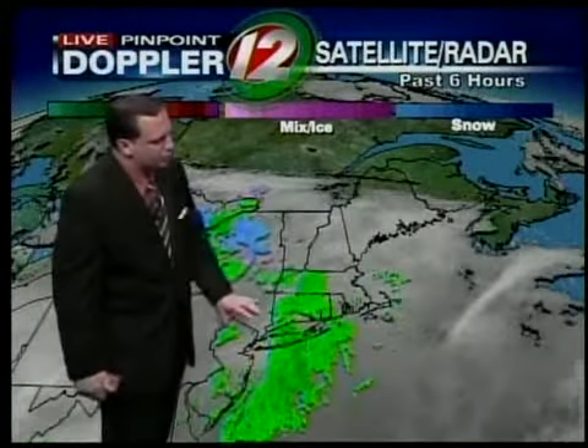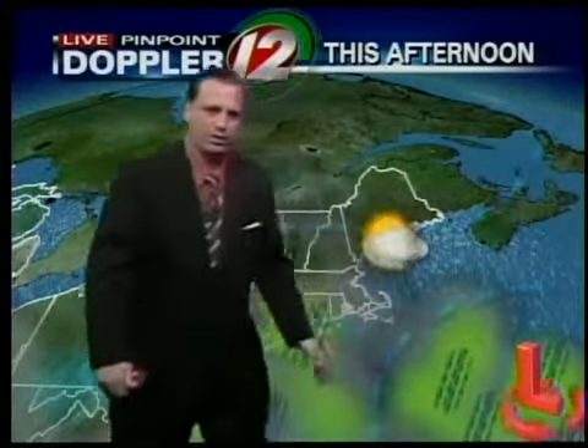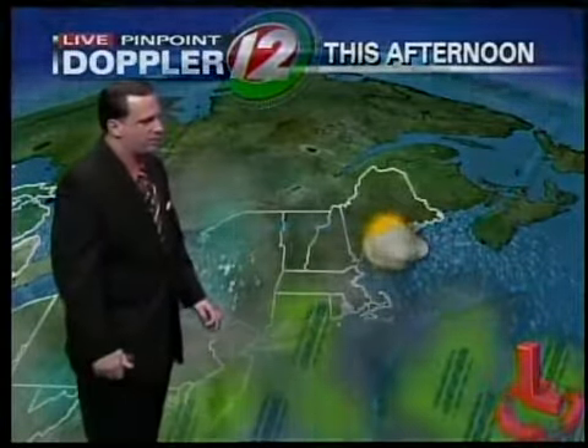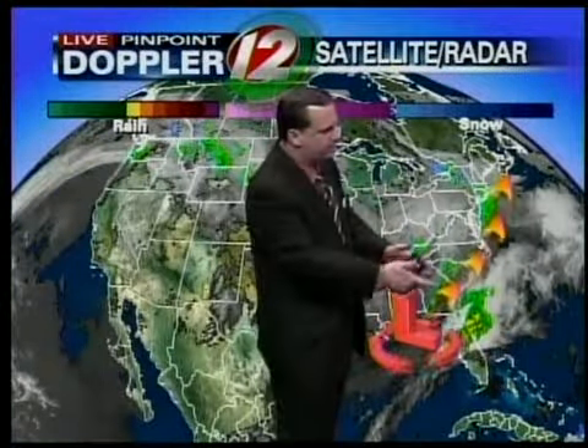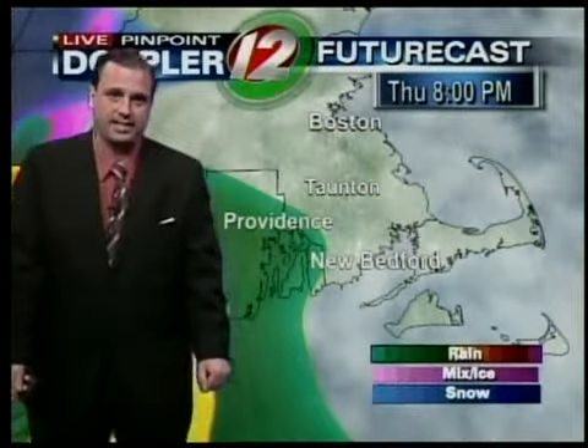Satellite radar combination showing the showers working towards southern New England right now, and we're going to be seeing these showers overspread the area. We have one area of low pressure pulling away off to our south and east. And let's take a look at the really big picture — our next weather maker is way down across the southeastern U.S., creating some rain and some big thunderstorms down there in Florida. That area of low pressure is going to be working its way up the eastern seaboard during the course of the next 18 hours or so.